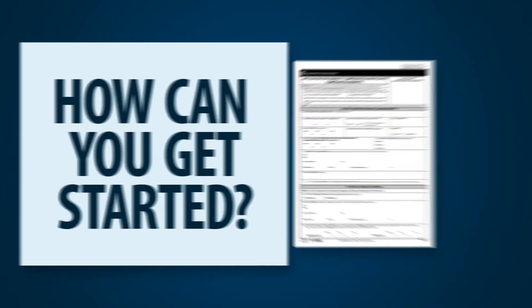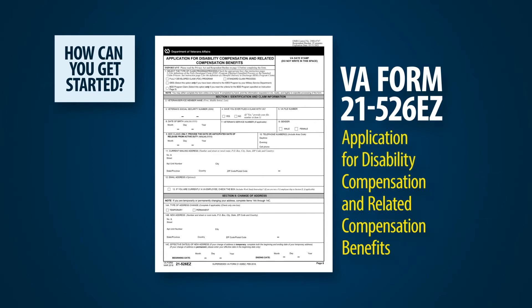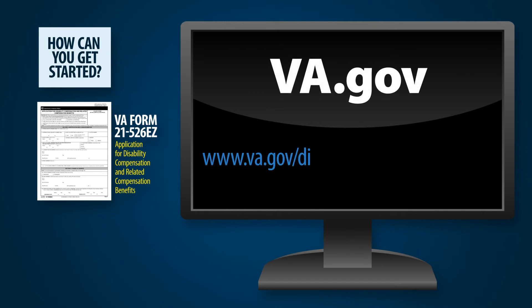How can you get started? Fill out and mail VA Form 21-526EZ, Application for Disability Compensation and Related Compensation Benefits. For faster claim service, submit your application and service treatment records online through VA.gov at www.va.gov/disability/how-to-file-claim.